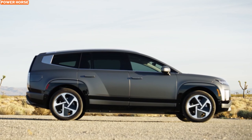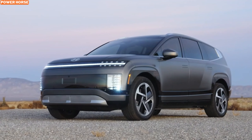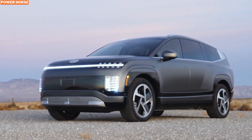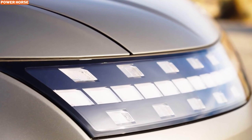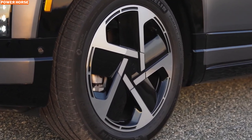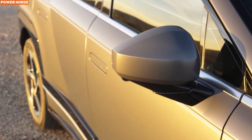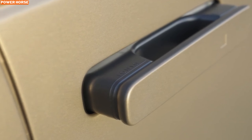First off, let's talk about the design. The Ioniq 9 is built on Hyundai's versatile eGMP electric platform, which is also shared with the popular Kia EV9. This gives the Ioniq 9 a strong foundation for both performance and efficiency. What's even more impressive is that the Ioniq 9 combines futuristic styling with aerodynamics, boasting a drag coefficient of just 0.259, meaning it's built to slice through the air with ease, improving both efficiency and range.